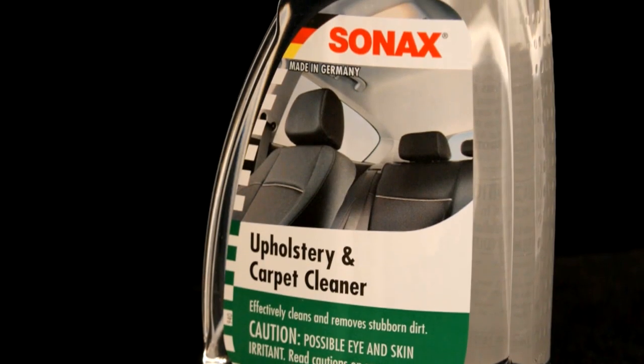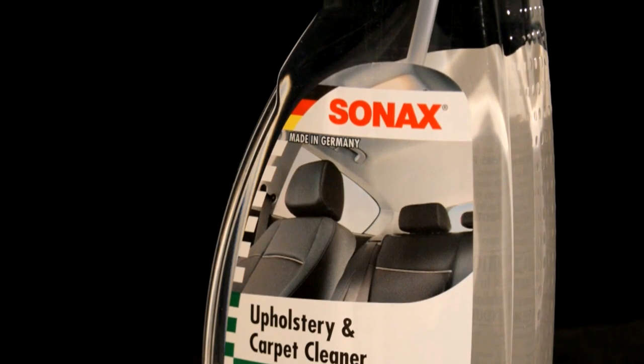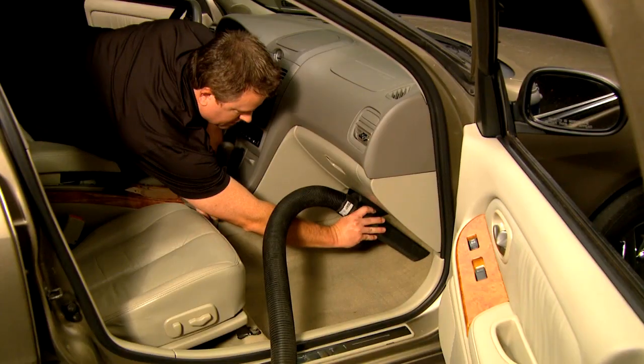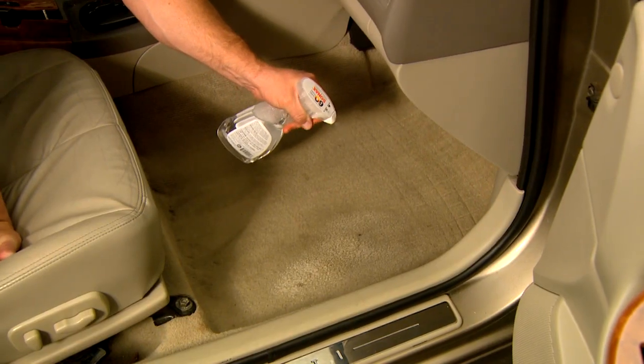Use Sonnax upholstery and carpet cleaner to easily remove random spots and discolorations in your car. First, remove all loose debris by vacuuming the area that needs to be treated. Then, liberally apply the Sonnax upholstery and carpet cleaner.